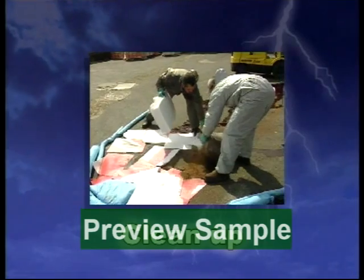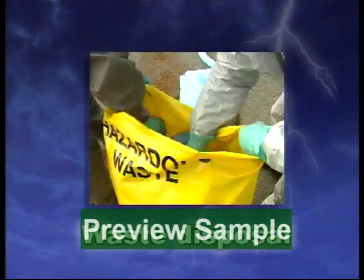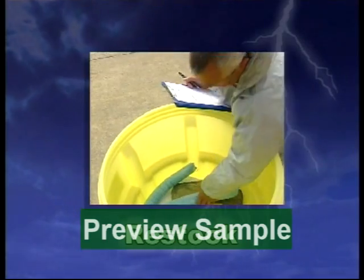Clean up — work from the outside towards the centre of the spill. Waste disposal — don't forget the waste will probably be classed as hazardous. Restock — make sure you've got the kit to do the job.